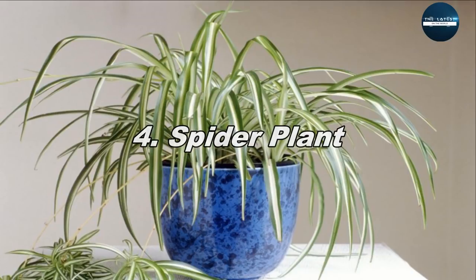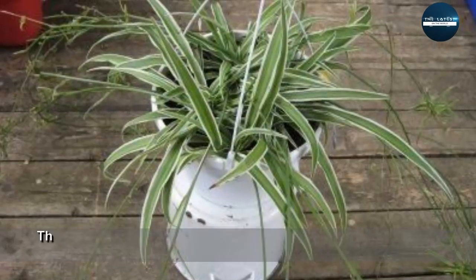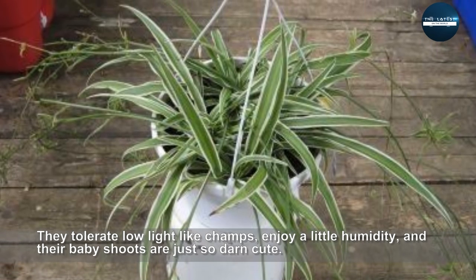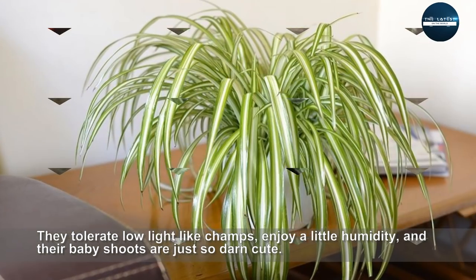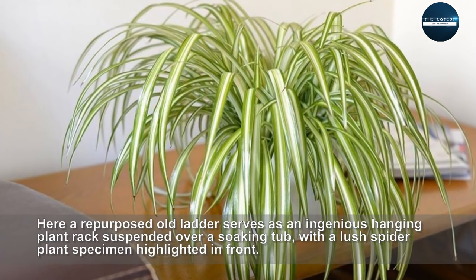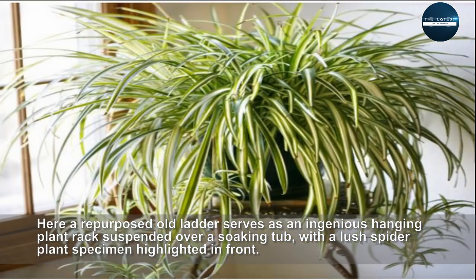Spider Plant. They tolerate low light like champs, enjoy a little humidity, and their baby shoots are just so darn cute. Here, a repurposed old ladder serves as an ingenious hanging plant rack suspended over a soaking tub, with a lush spider plant specimen highlighted in front.